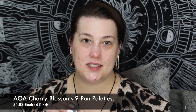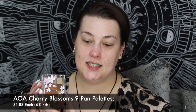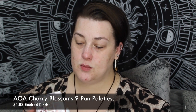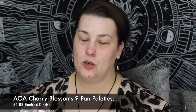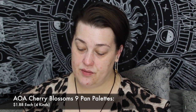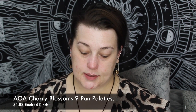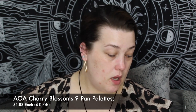You guys have probably seen the shorts of the swatches of these. This one here is Sakura Season — more browns. This one is more Maruyama, I'm sorry if I say things wrong, you guys know that I suck. And then we have Himiji. I want to try some of these out and see what we can do with them, along with some other stuff — there's always other stuff.